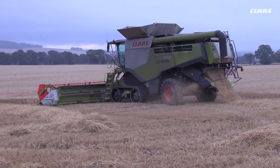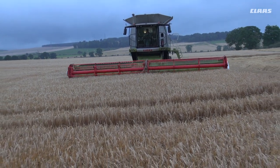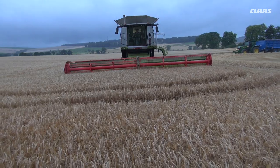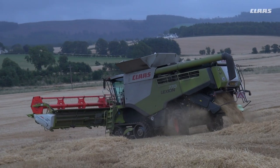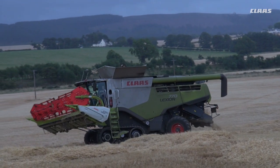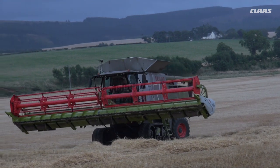On our second CLAAS we went for TT tracks, which on our land here — which is quite light — not only helps us in the wet seasons but also in dry seasons when we have quite steep hills. These tracks will take us up those hills without spinning. It makes a big difference to us to keep a forward speed at all times.